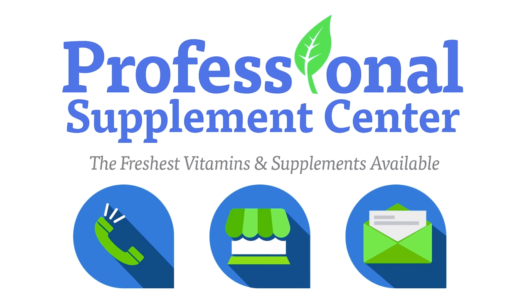If you have any questions about Iden Ionic Minerals, please call, visit, or email the Professional Supplement Center, and one of our knowledgeable staff members will be happy to assist you.